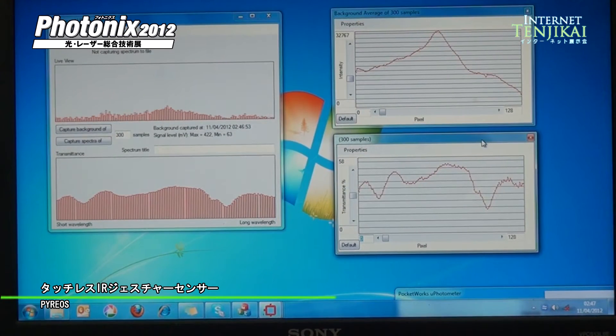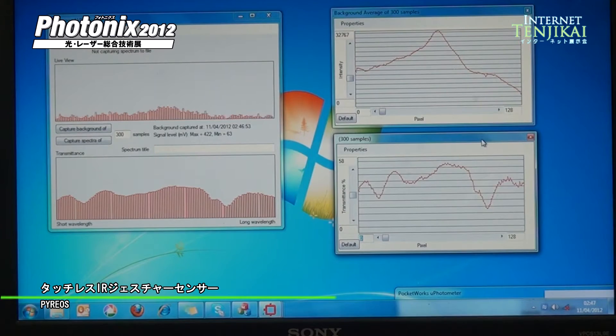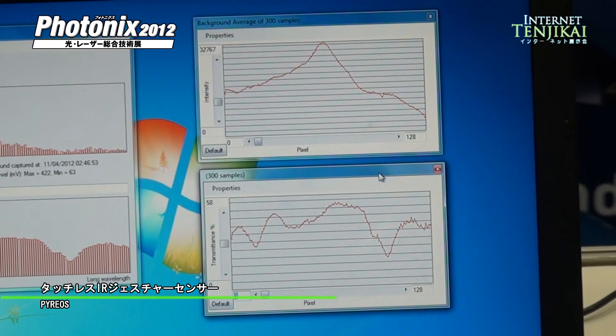And then we'll be able to get the reading in a very fast time. It is set up for 300 samples, which will be taken in about half a minute.